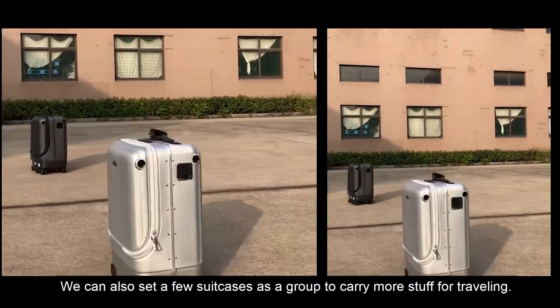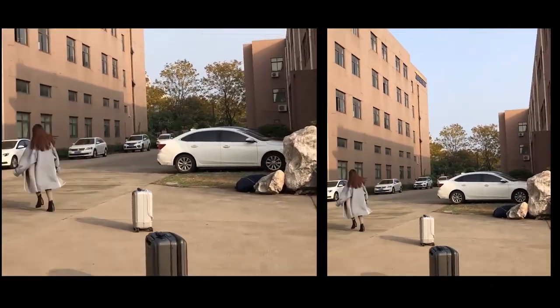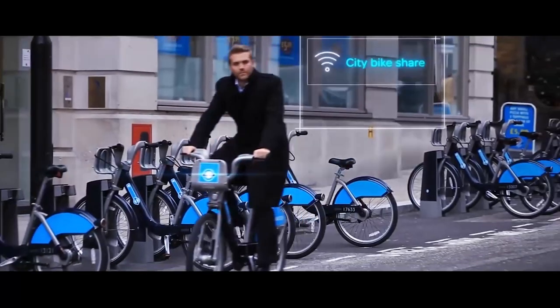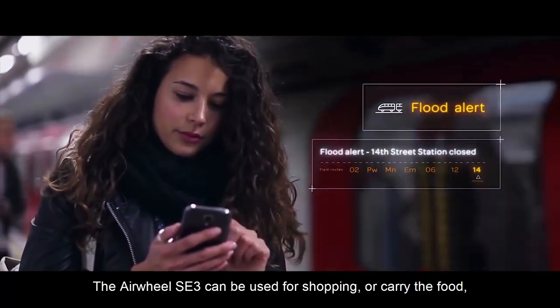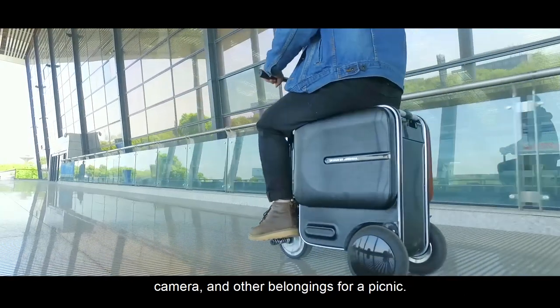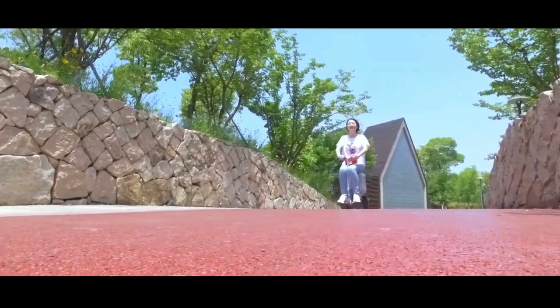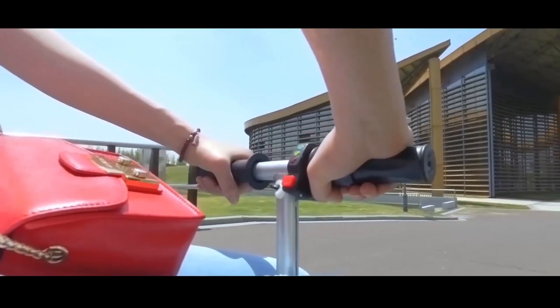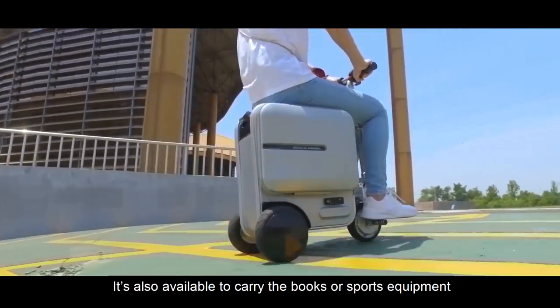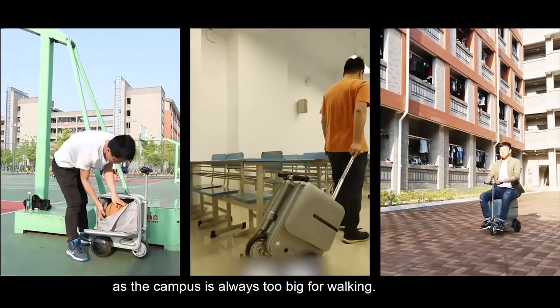You can also set a few suitcases as a group to carry more items while travelling. The Airwheel SE3 can be used for shopping or carrying food, a camera, and other belongings for a picnic. It is also available to carry books or sports equipment and ride between classrooms, libraries, and sports grounds freely — as the campus is always too big for walking.